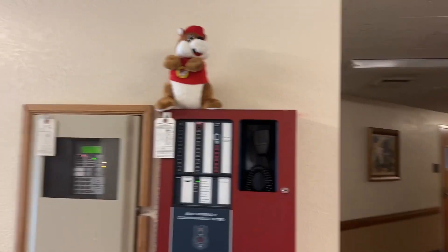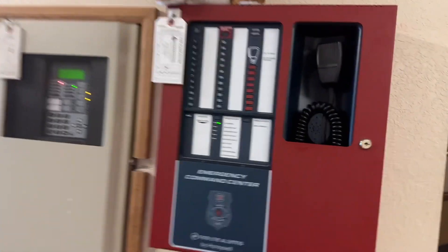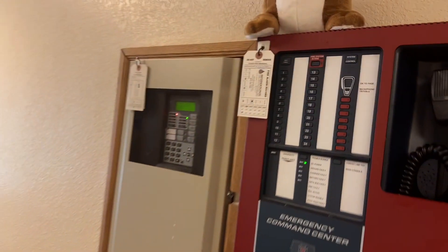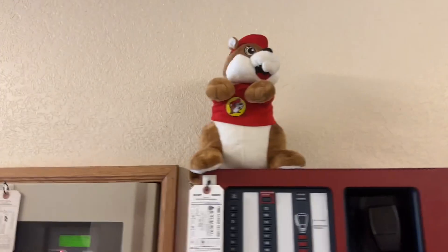Welcome back to another brand new video! Today we are going to be doing another fire alarm tour and hunting. You remember in the previous fire alarm tours we actually did the EST Edwards at the Ravensford High School in Panama City Beach, Florida. This time we have another EST Edwards system - we're gonna be doing the full tour. We're at the Church of Jesus Christ Light in Revolving Go, Florida.